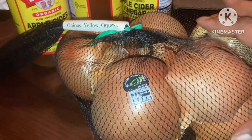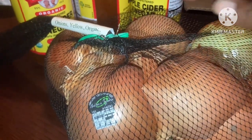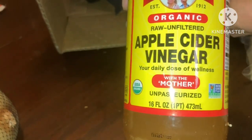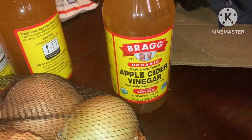I got these wonderful onions. And the apple cider vinegar — it's a good price for those. The more you buy, the better the price is. I got three of those.